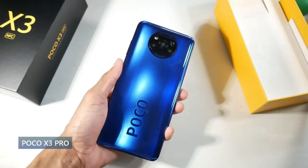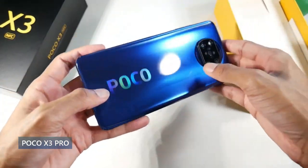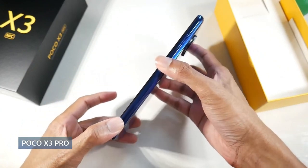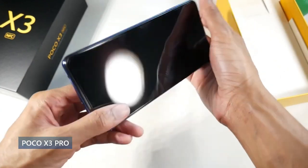Today we're going to be talking about the best mid-rangers that have come out this year that you can pick up for around the $300 price point. Let's get started with the Poco X3 Pro.